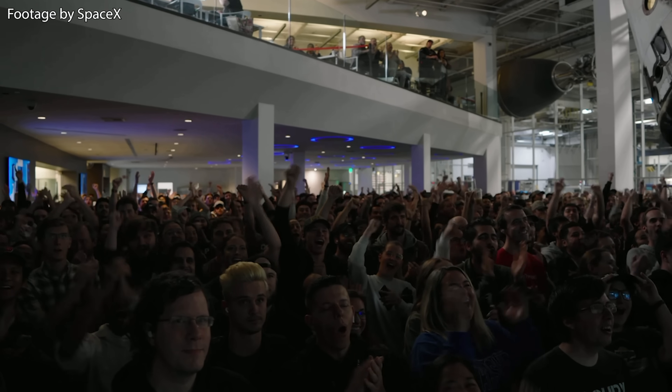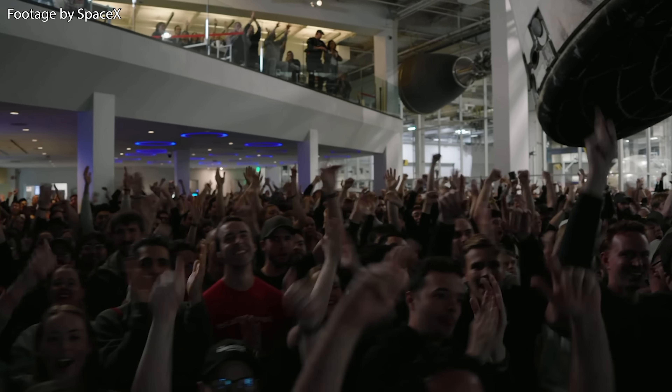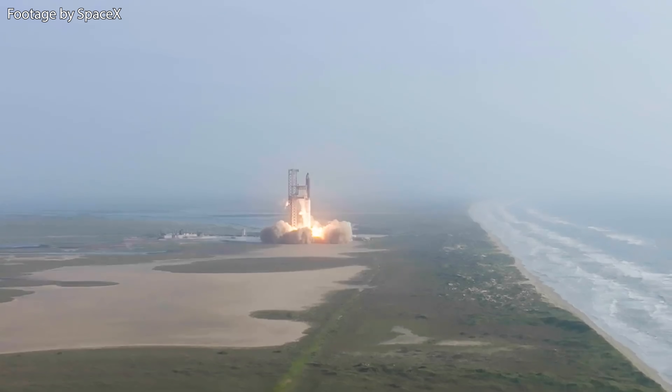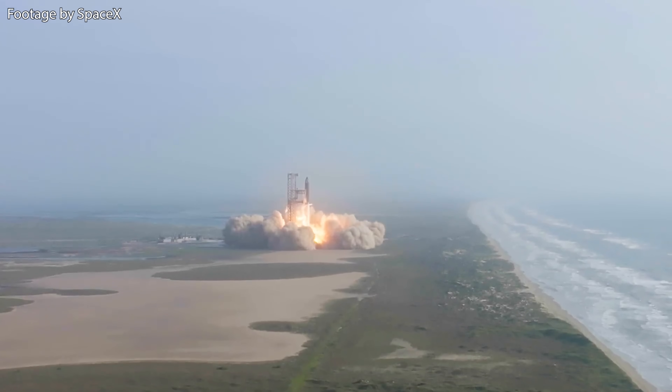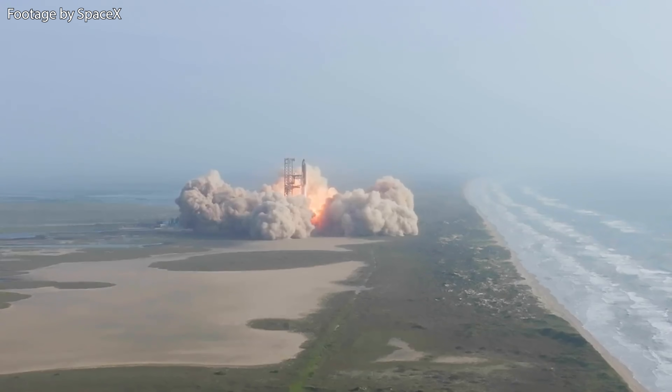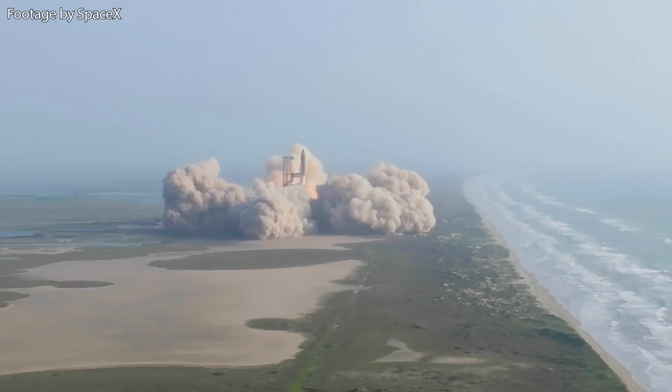I am very happy with this launch and I hope you're too. It's really a shame to see all the damage that the launch pad took, but it is what it is — we'll see what happens from here on. I cannot wait to see what comes next. Thank you for watching and I'll see you soon.